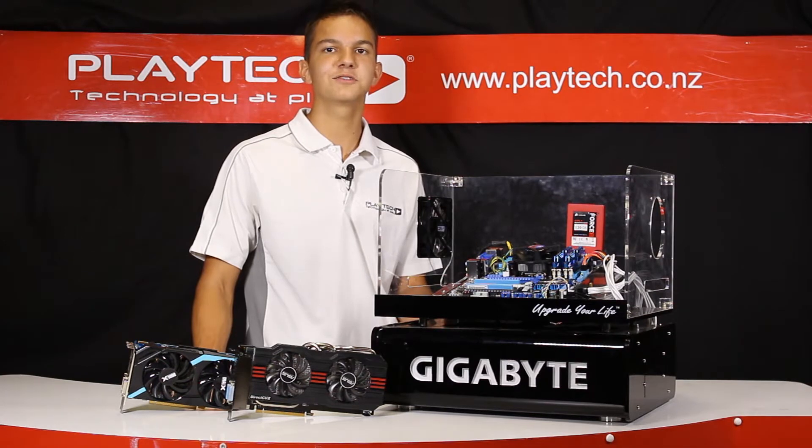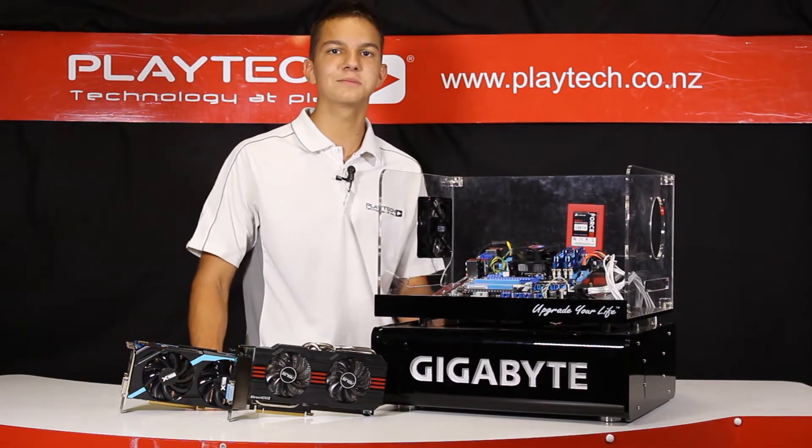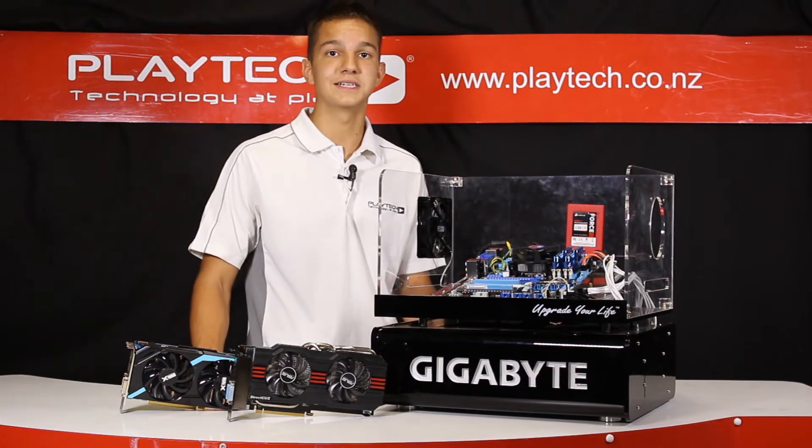For the games, we're going to use FRAPS to record the average frame rates. We're also going to record and compare the maximum temperatures that we get after all the tests have been completed.